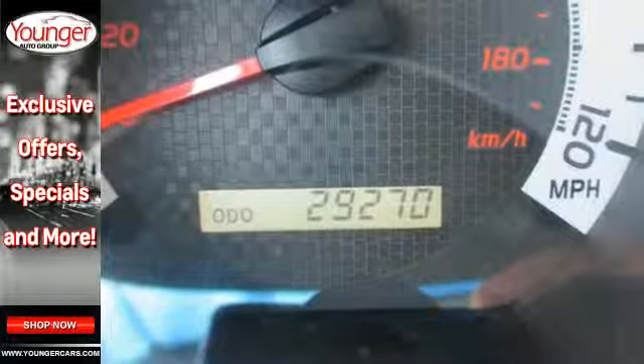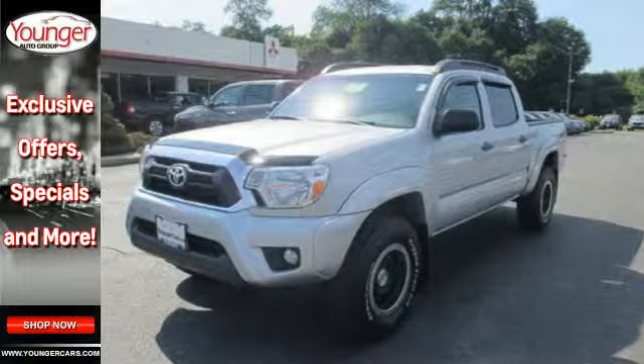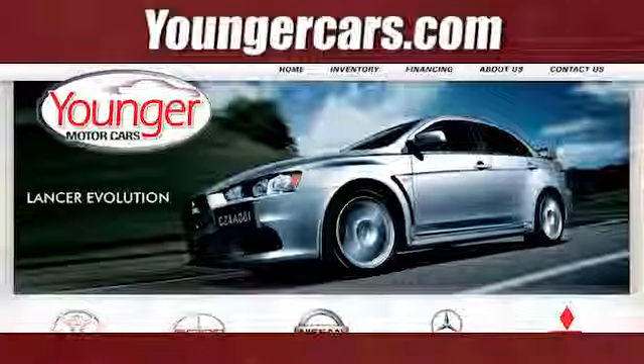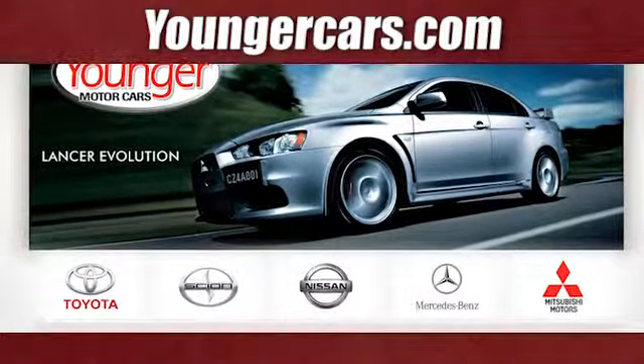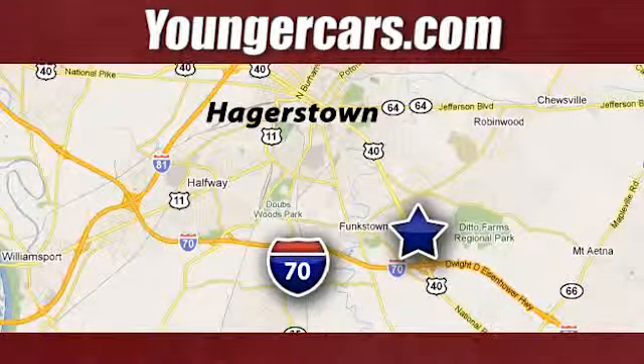Whether you need it for work or play, this Tacoma is ready for you. Come see it today. Visit our website at YoungerCars.com. We're conveniently located at 1945 Dual Highway in Hagerstown, Maryland.